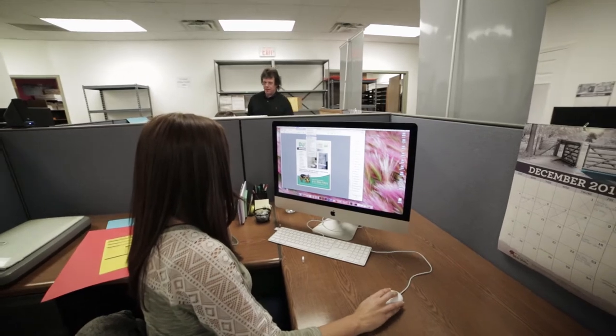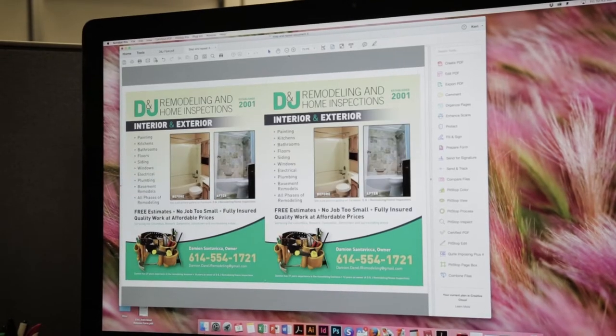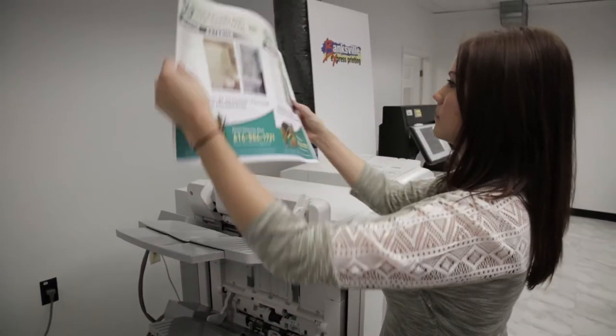The C-10,000 has made my job easier because once we print out a proof, we check the color accuracy compared on screen and it looks really good. We usually just have to print out the one copy and it's ready for production.